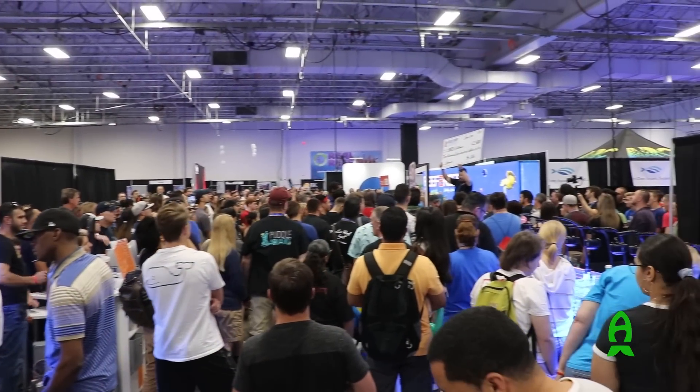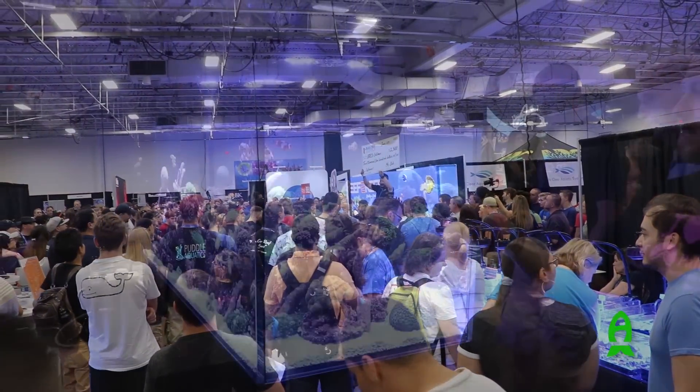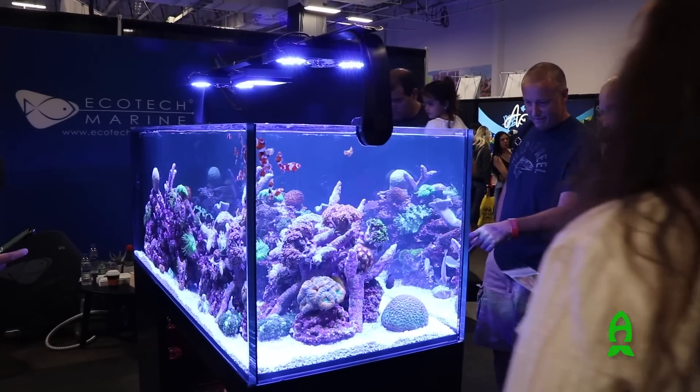Hey guys, Richard Aficionado channel at Reefs.com. How you guys doing today? We're here on the show floor of Reefapalooza New York 2019. We're in the Ecotech booth and we have something very exciting to show you.